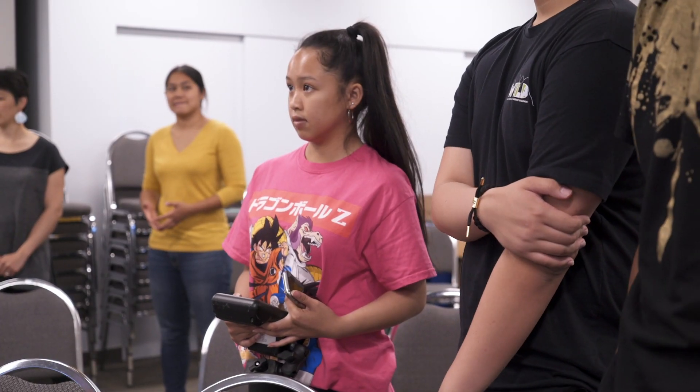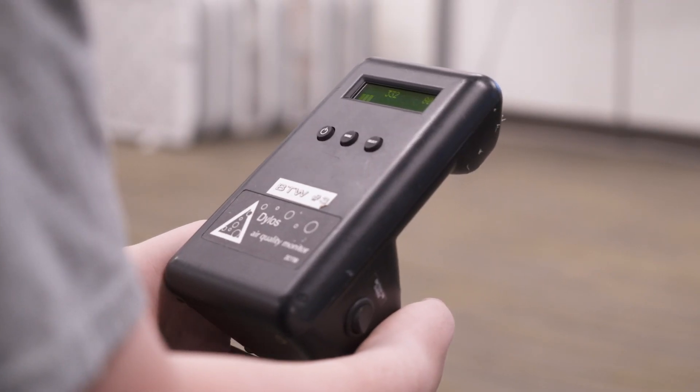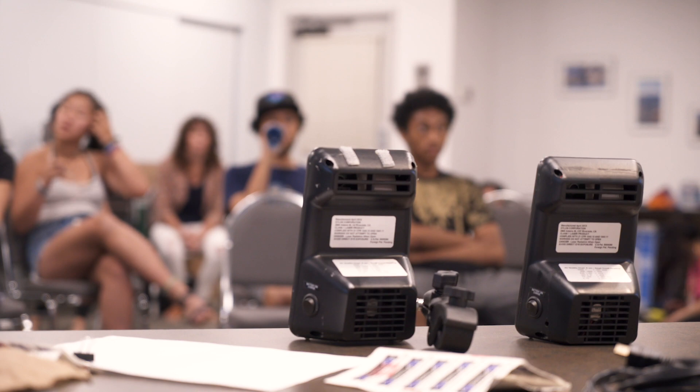I tagged along with a group of teenagers using air sensors that they checked out from a library. It's part of a program from the Puget Sound Clean Air Agency. They lend out low-cost air sensors to citizen scientists and community groups. There are similar programs in LA and Chicago.